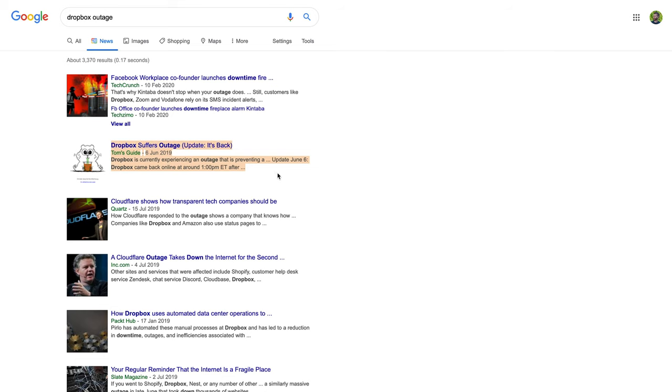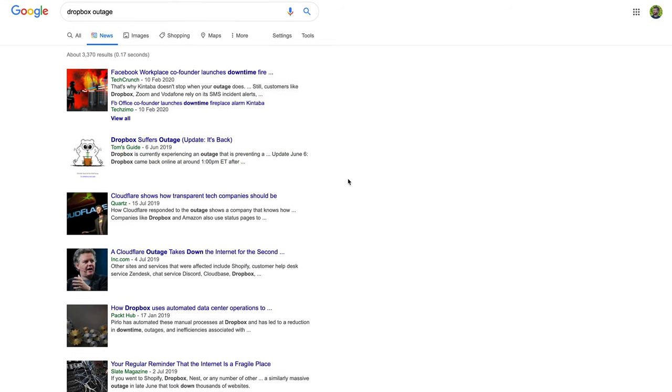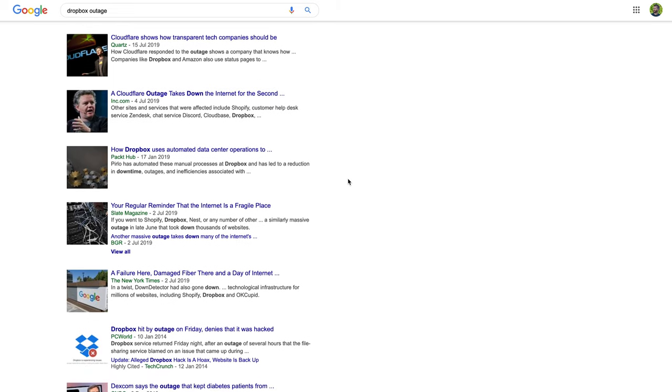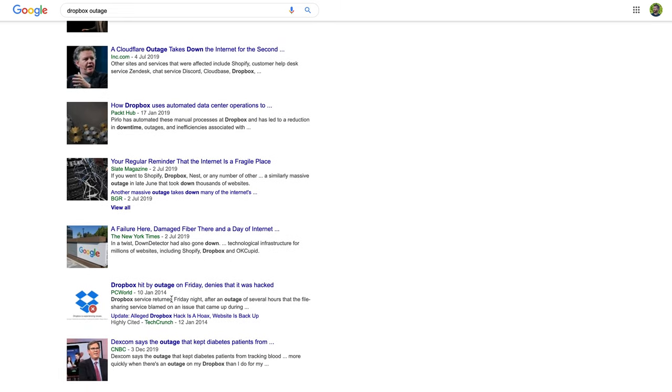On to outages: on June 6th 2019 there was a two-hour outage. And to be honest, that's all that appeared in the Google News feeds when I searched for the same terms as all the others. So make of that what you will.